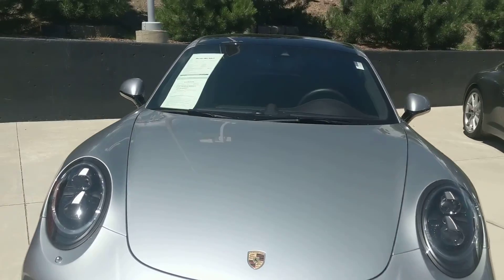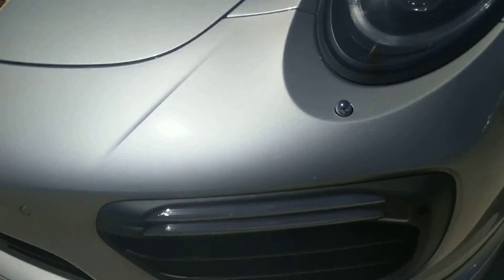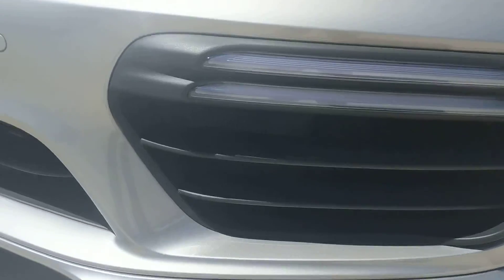I want to go over the car with you since you're in Alabama and you can't be here. Let's look at it together as if I was going to be buying the car, so I'm going to be looking for things.